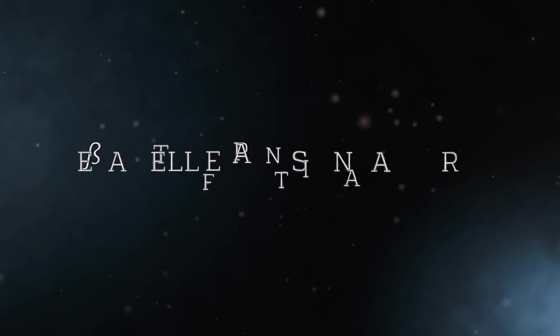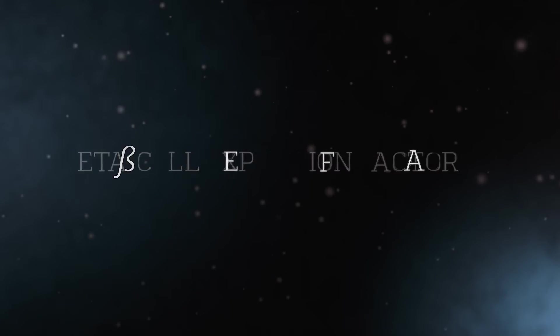When she told me this, I was entirely skeptical. I was like, there's no way that this could have worked out this well. We named it Beta Cell Expansion Factor A, or Beth A.